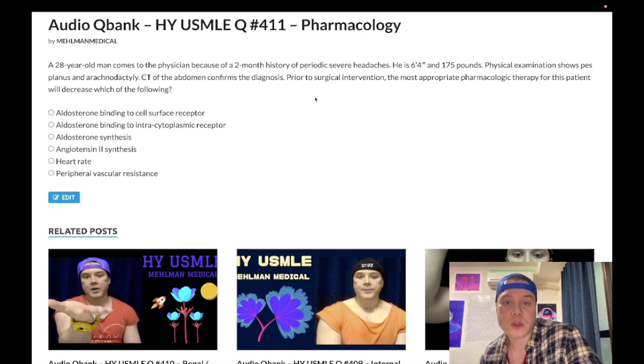28-year-old man with a two-month history of severe periodic headaches. He's 6'4", 175 pounds. He has pes planus and arachnodactyly. CT scan of the abdomen confirms the diagnosis. Prior to surgical intervention, the most appropriate pharmacologic therapy for this patient will decrease which of the following? He is tall and lanky, has flat feet — that's what pes planus means — and long, spider-like fingers. This sounds like Marfan syndrome, but it's not. We call this Marfanoid body habitus.